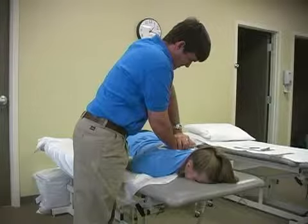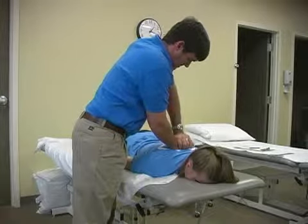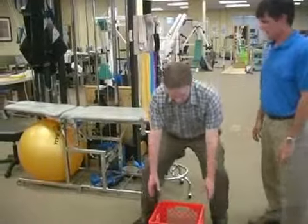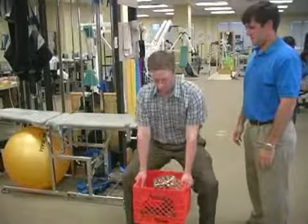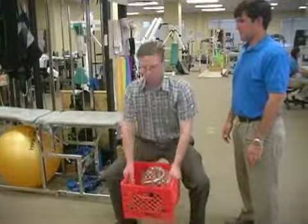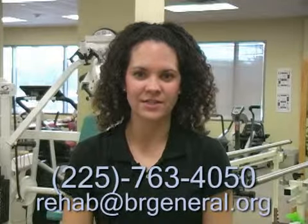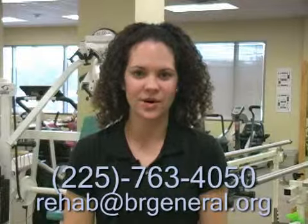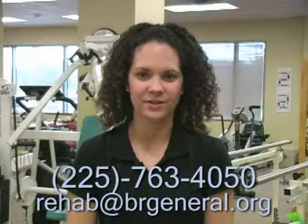Physical therapists can treat patients of all ages and help improve or restore your mobility and motion. If you are looking for a possible alternative to surgery or eliminating pain without medication, you should consider physical therapy. Thank you for joining me today, and if you have any questions about physical therapy at Baton Rouge General, please call us at 225-763-4050 or email us at rehab@brgeneral.org.